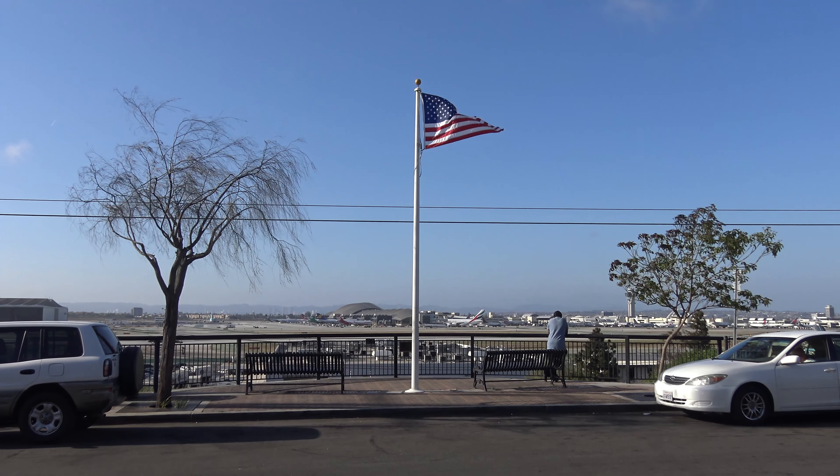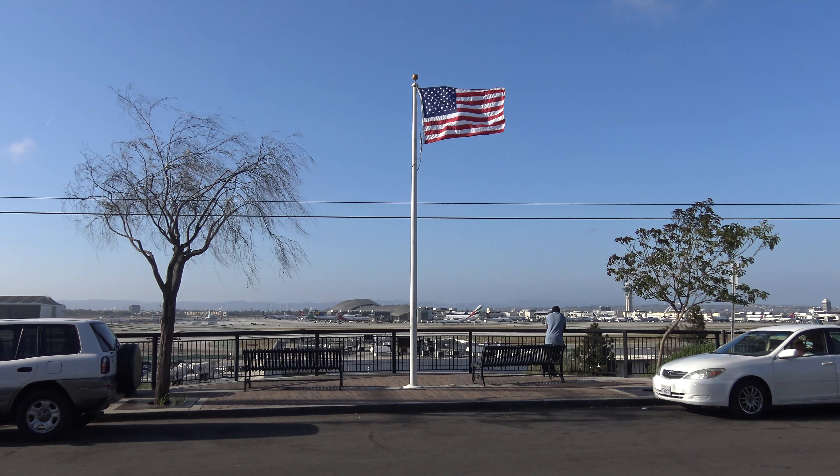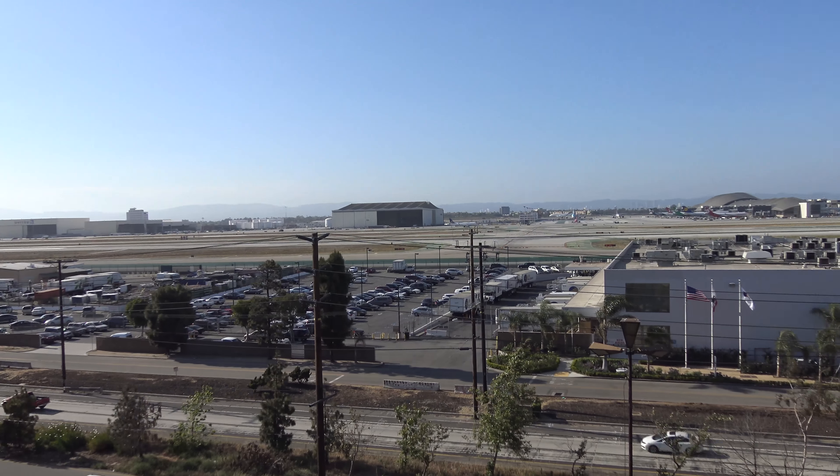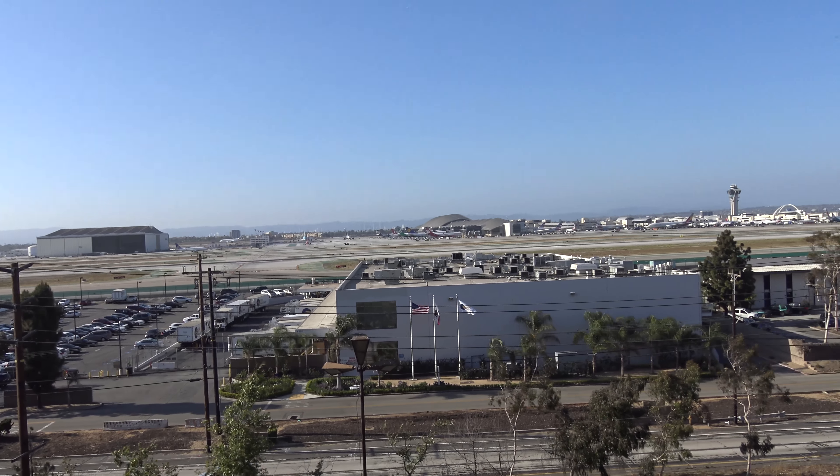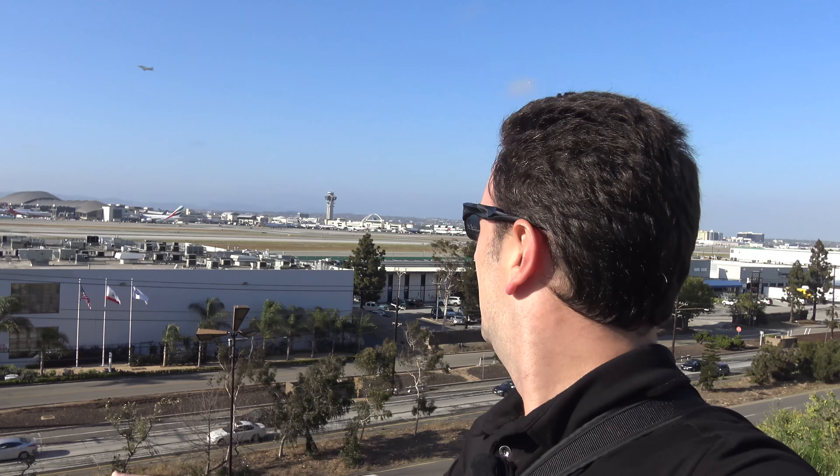The best place to go plane spotting by LAX Airport is Cutler Park, right here where I'm standing. It's in El Segundo, just on the south side of LAX Airport, on a hill overlooking Imperial Highway, so it has panoramic views of the airport. You can catch the planes taking off.